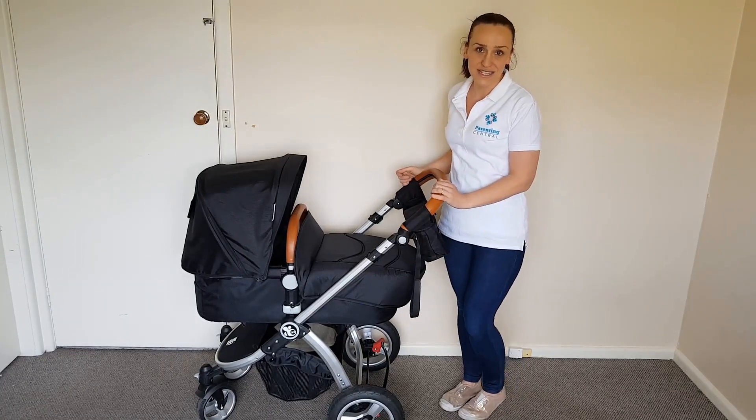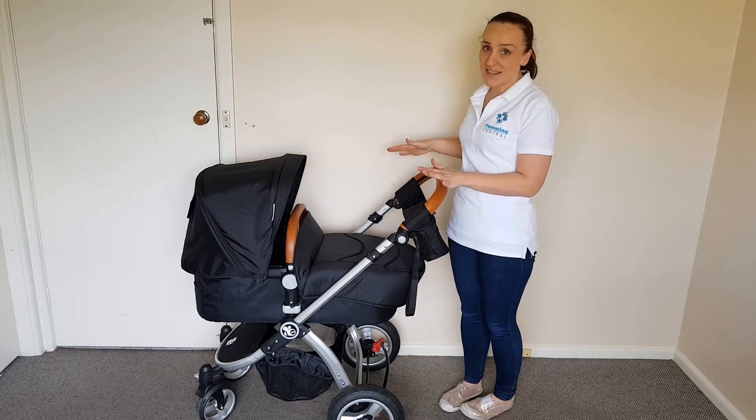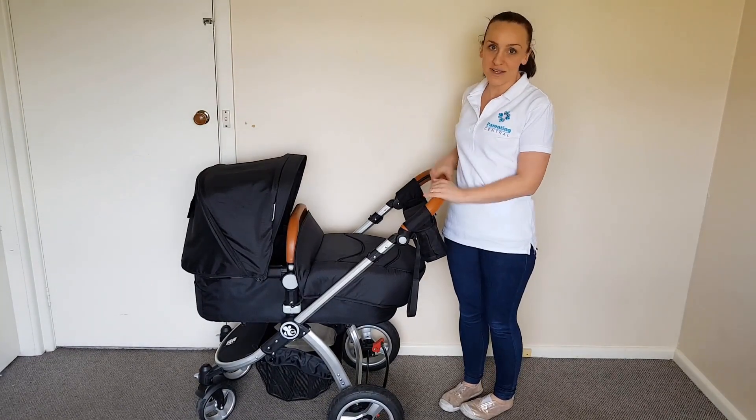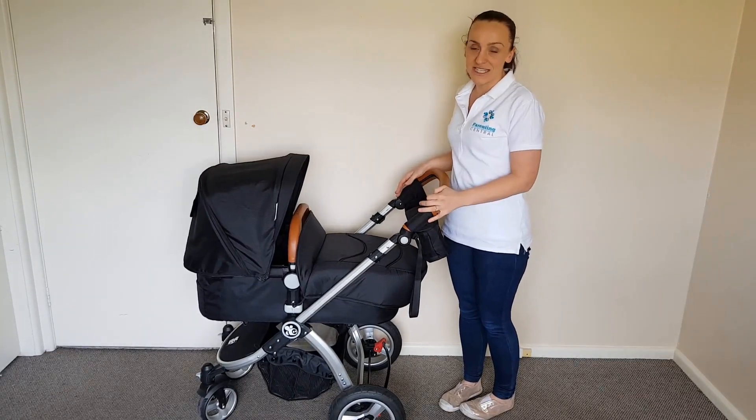Hi, I'm Rachel from Kerrigan Central and today I'm going to talk to you about the latest pram from Baby Bee Prams. It is the Baby Bee Prams Comet Plus. It is an upgraded version of the original Comet and it has some really great new features.